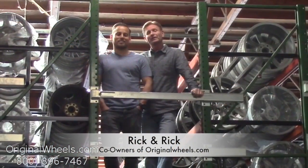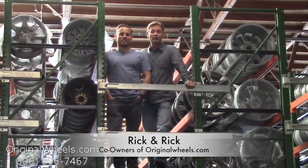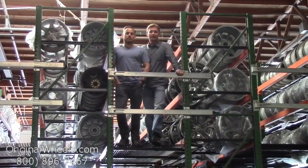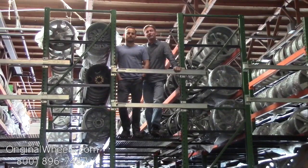Hey, it's Rick and Rick from originalwheels.com, and we are proud to have been serving the public and automotive industry with wheels and hubcaps since 1979. As always, our goal is to provide the best quality wheels and service at the best price possible. We're not satisfied until you are, so we want to thank you for your business.